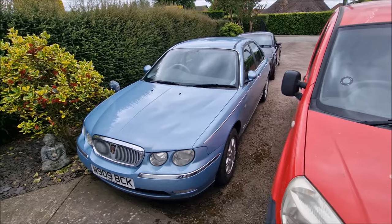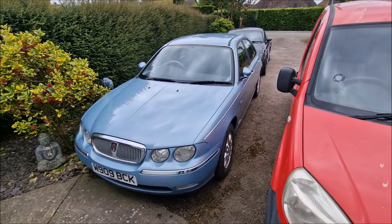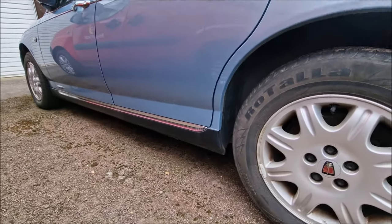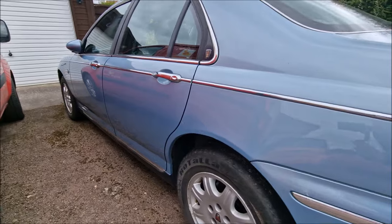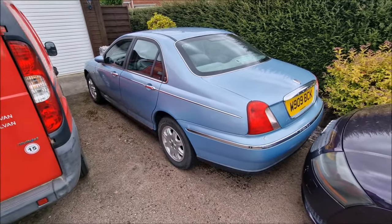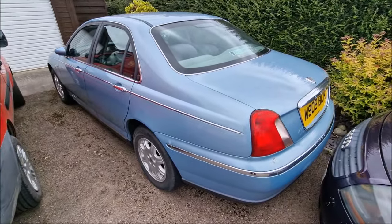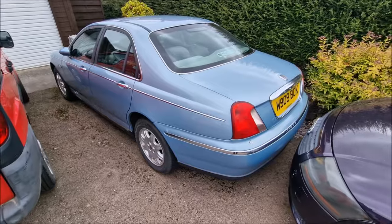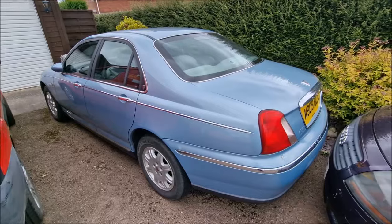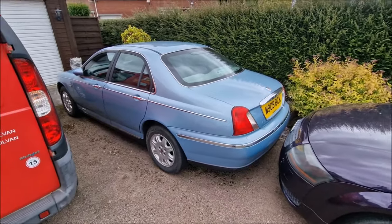Dad and I will be replacing this sill — this nearside sill needs replacing. It's not too bad, but it's something that does need doing in the future. You can see there's a couple of door knocks on the back there. Apart from that, the Rover 75 is going strong, thankfully, and will be remaining in the near future as part of the Coopland collection. I really enjoy driving this one. If you haven't seen the work we did to it on the channel, I suggest you check that out now.